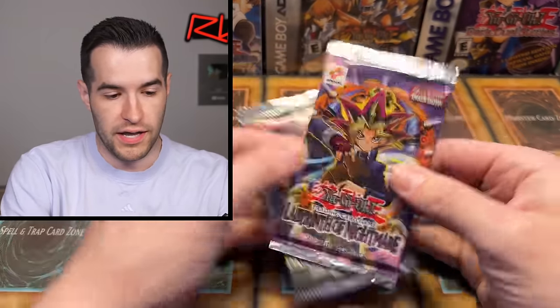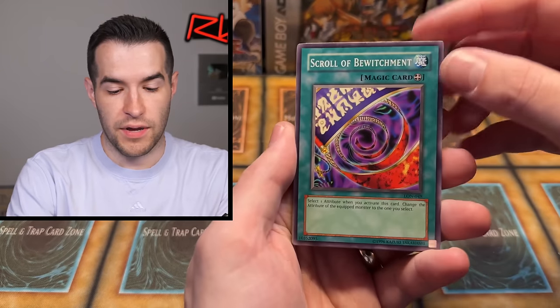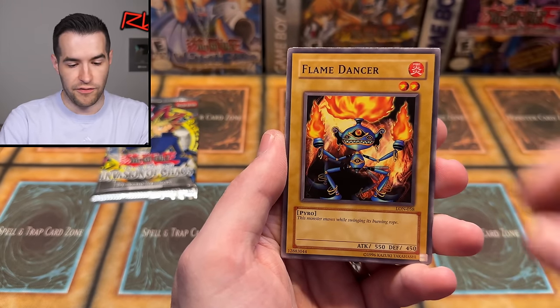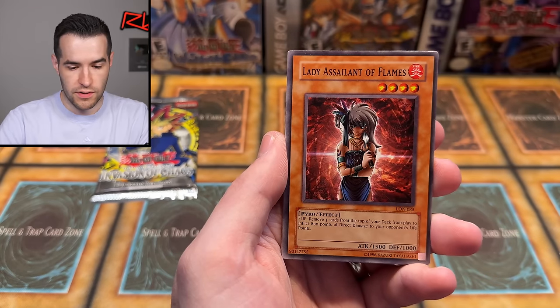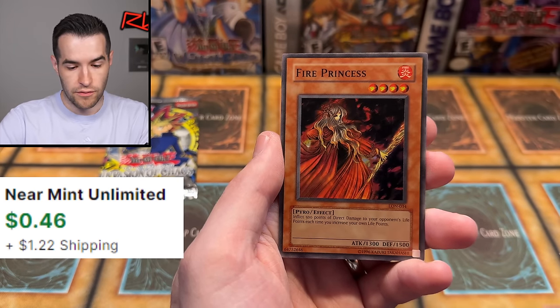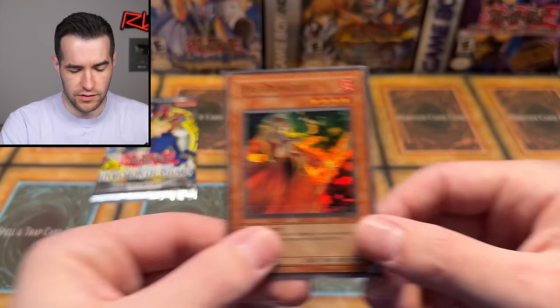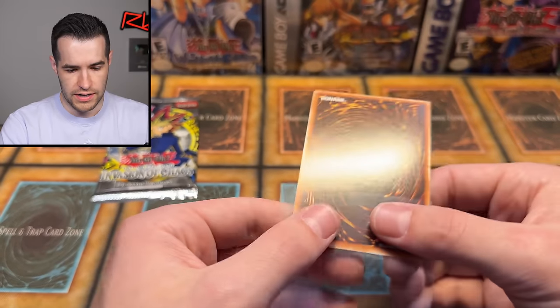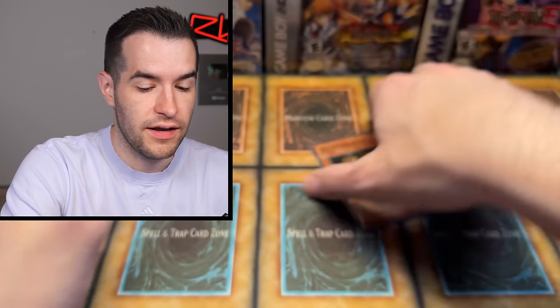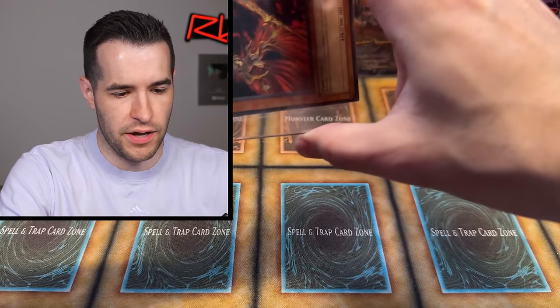We have an original print IOC and original print Labyrinth of Nightmare. We're going to do LON first. Can we get something big like Last Warrior from Another Planet, Dark Necrofear, or the Mass Beast? Can we get Revival Jam? We have Flame Dancer, Fire Sorcerer, the Gross Ghost of Fled Dreams, Lady of Sailing Flames, Dragonic Attack, Spurious Lady, and Fire Princess! Time out - this thing's centered! Usually it's really bad but it's only a little tilted. Honestly pretty nice. I keep pulling this card and it's also really clean. We're going to put this thing in a PSA sub.